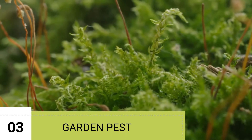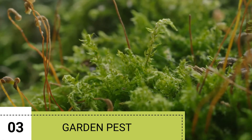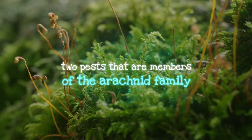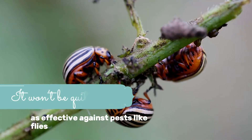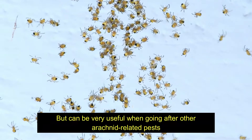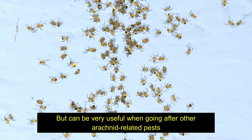3. Garden pests. Sulfur can repel both spider mites and chiggers, two pests that are members of the arachnid family. It won't be quite as effective against pests like flies and beetles, but can be very useful when going after other arachnid-related pests.